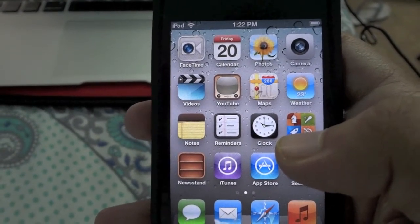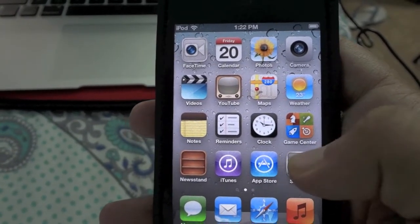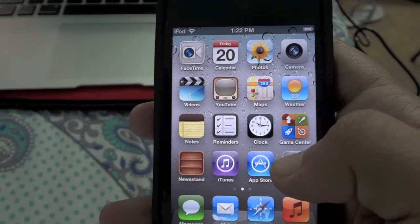I will be comparing the iPod Touch 4th generation with the 2nd generation soon, so stay tuned for that. Please like, comment, and subscribe. Thank you.